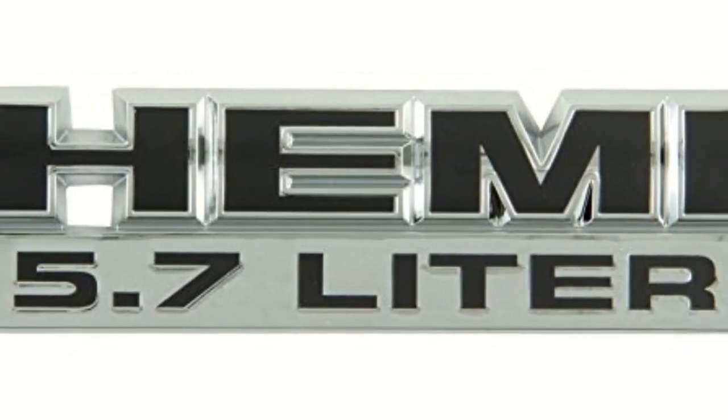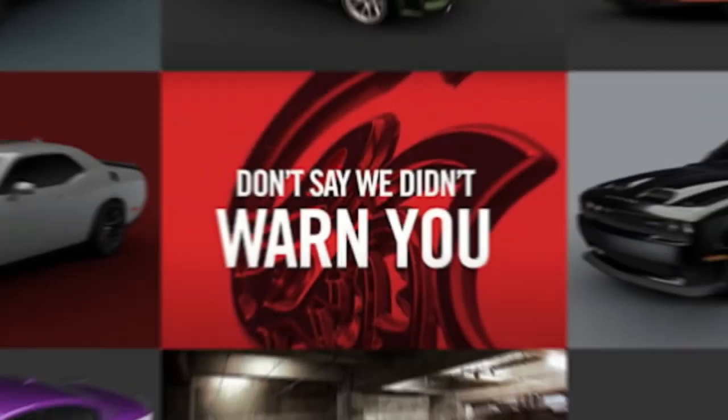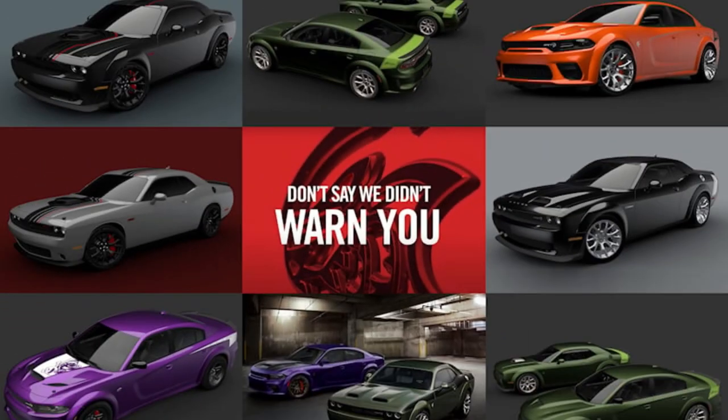While they could have given us a special edition commemorative car, they're giving us seven, getting wilder as we go.